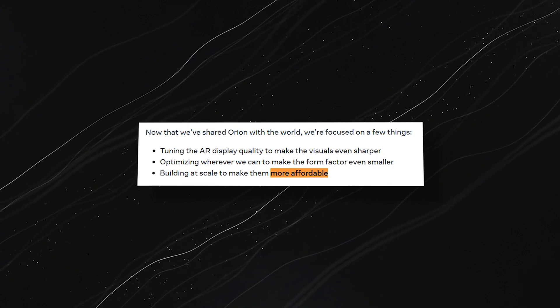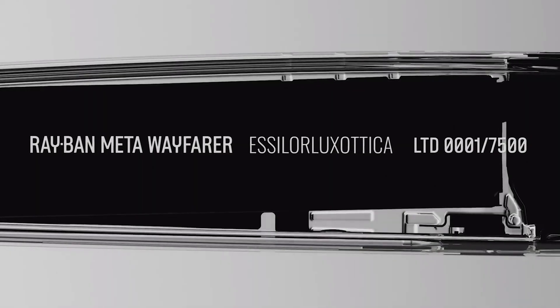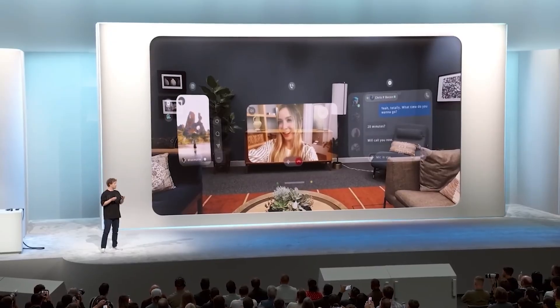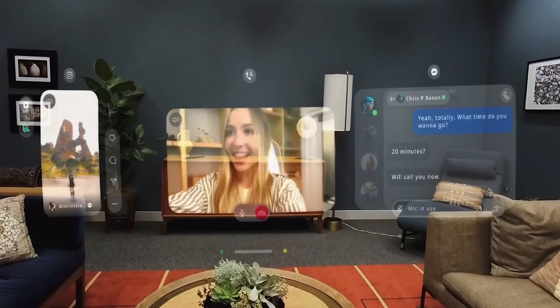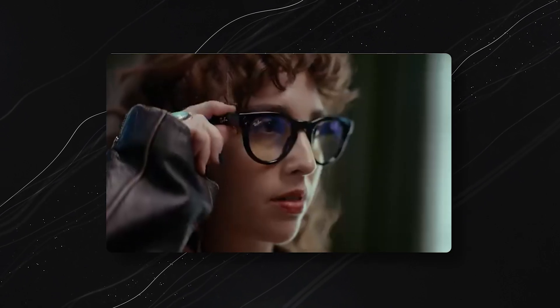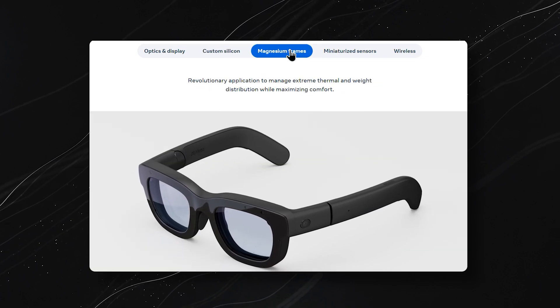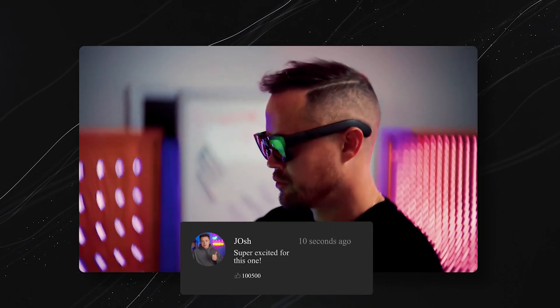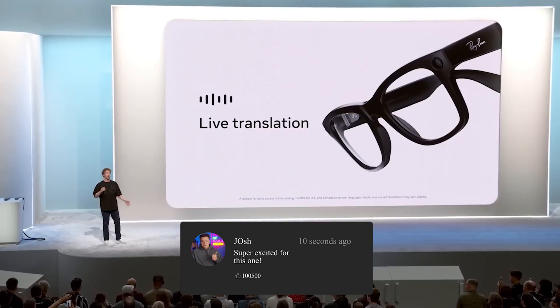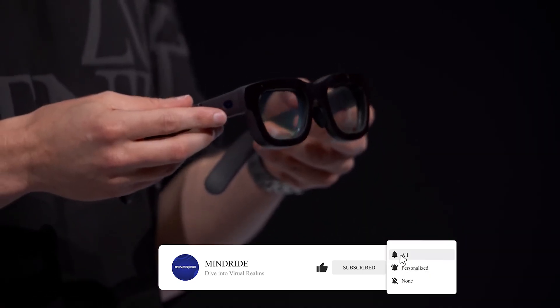Meta is also working to bring down production costs to make AR accessible for everyone. This is more than just a product — it's a new way to connect. From video calls and multitasking to stunning holographic displays and intuitive control, Orion shows us the power of merging our digital and physical worlds. What do you think about Meta's Orion AR glasses? Is this the future of how we'll experience tech? Let us know in the comments, and don't forget to like and subscribe for more insights into the latest innovations.